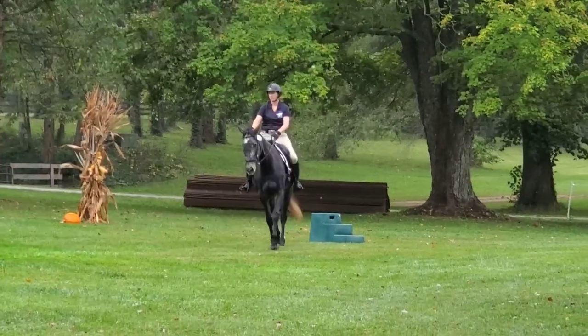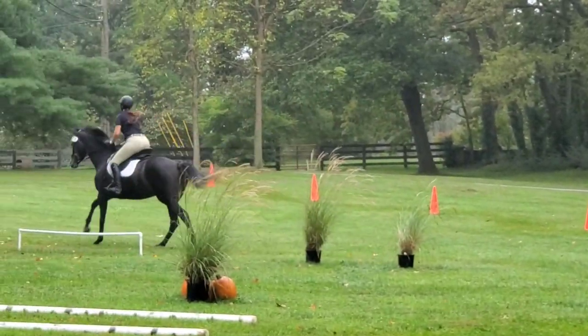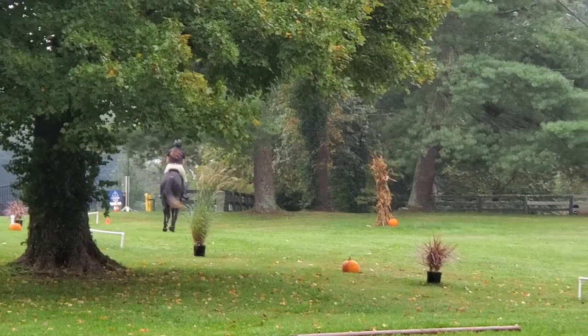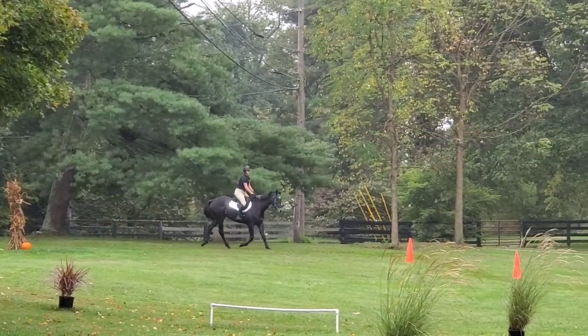We carry on to the next obstacle. Here we go into a right lead canter — they actually didn't specify canter lead, I could have done either lead, but it is a turn to the right so I figured we may as well grab the right canter lead. We're supposed to canter past the cone, which we just did, and then transition to trot, which we just did — which is now a new obstacle.